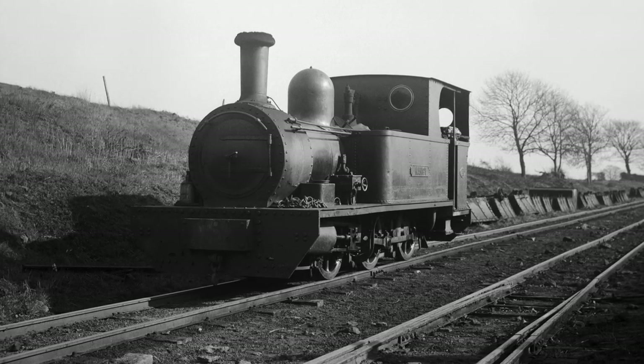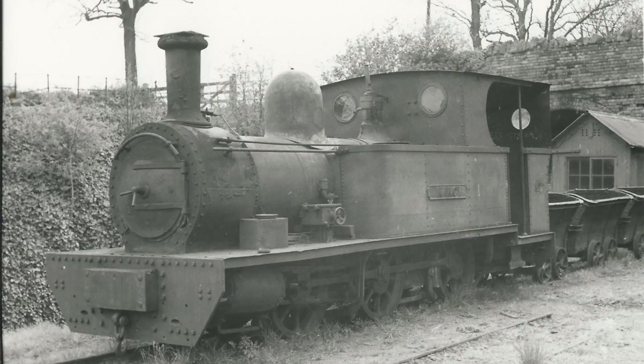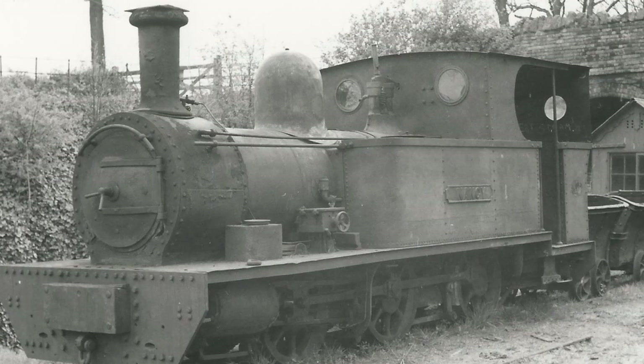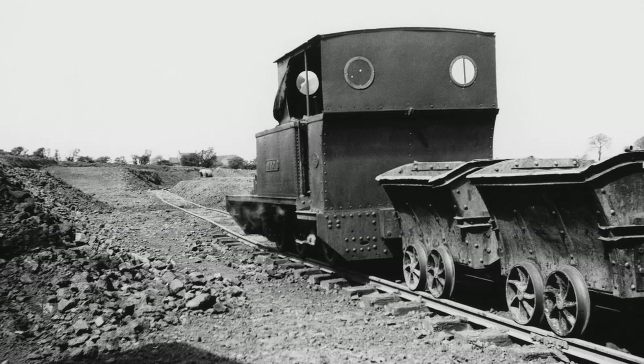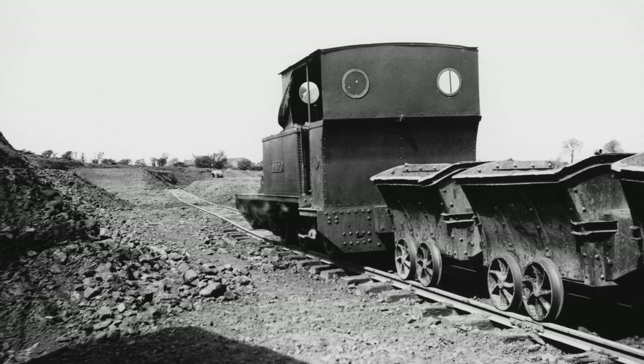Nancy is a 0-6-0 Avonside locomotive built in Bristol in 1908, named after the daughter of the man who built the engine. Nancy was an industrial engine built for the ironstone industries in England, pulling iron ore in Leicestershire all its life and hauling ironstone into the foundries for smelting, for steel. It never worked on passenger trains.